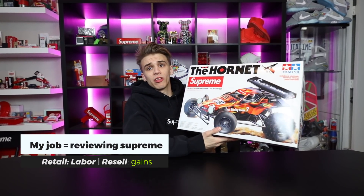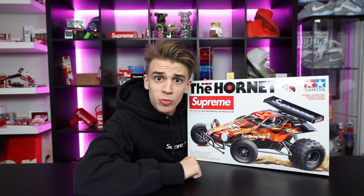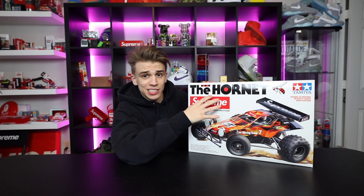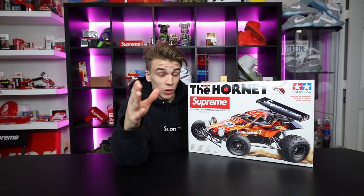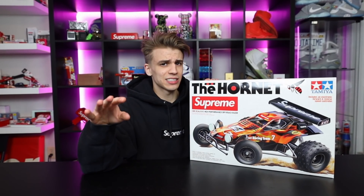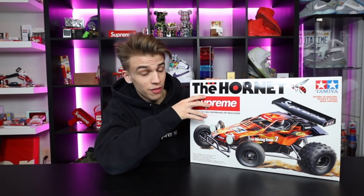My job every day is using Supreme in real life by making YouTube videos. So this right here is the Supreme RC Hornet car. I've heard this thing takes like 10 hours to build. If we get 15,000 likes on this video, I will build this in the next episode of Supreme in Real Life and we'll go ahead and use it.